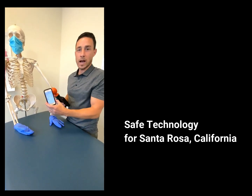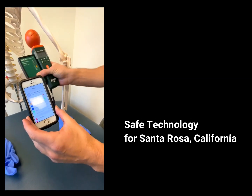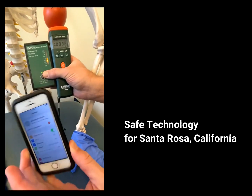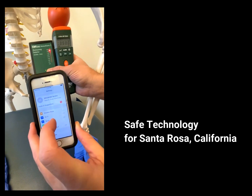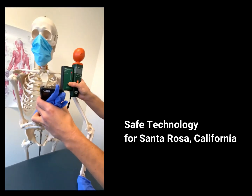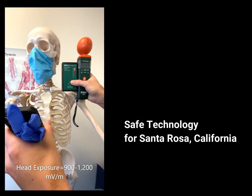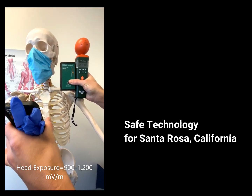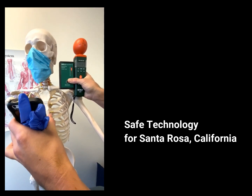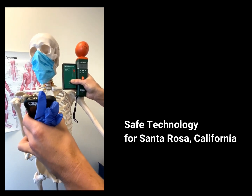We're looking at a cell phone now, an Apple iPhone, something that many people use. The phone is on airplane mode, and you can see the levels of RF are very low in this room, about 9 millivolts per meter. We'll go ahead and turn off airplane mode to turn on the antenna, and put it in our dummy's hand here. You'll see the levels of RF from the phone go over 1,000 millivolts per meter. And remember, a smartphone is smart, so it's continuing to communicate with the cell phone tower to update all the applications on the phone.